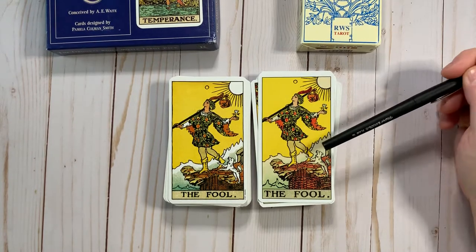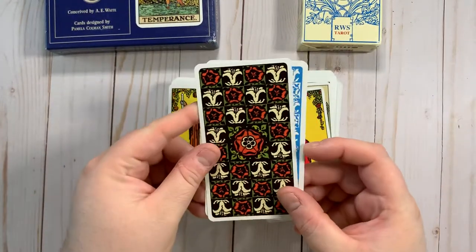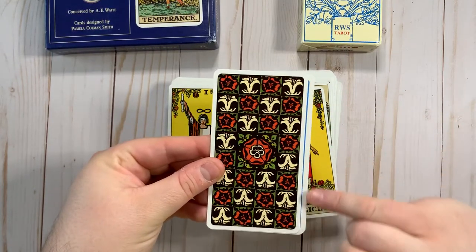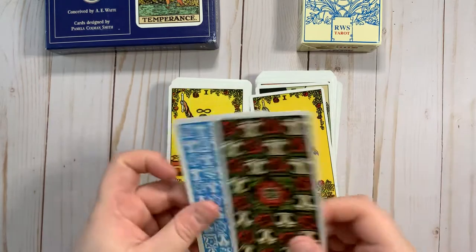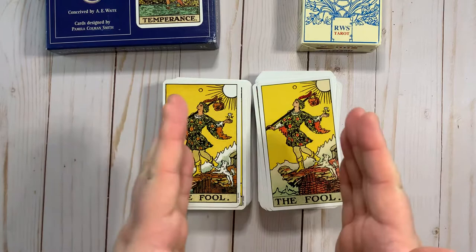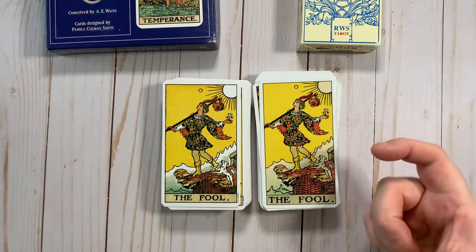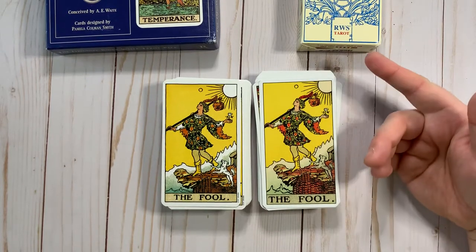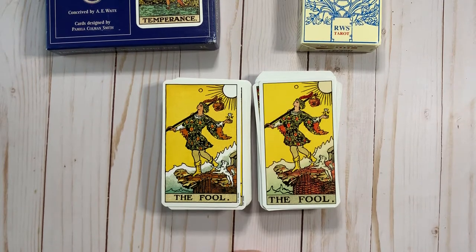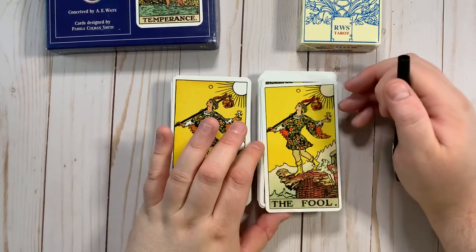Los Scarabeo does have a skinnier card than US Games. If we flip these over, you'll see about a quarter inch or so difference there. So to fit the art on the card, Los Scarabeo does frequently just squish in the aspect ratio. You'll see that things that should be perfect circles go a little bit more football-shaped lengthwise, and people tend to get a little skinnier. It's not something you would probably notice if you weren't doing a side-by-side, but it is something to be aware of when looking at these two decks.